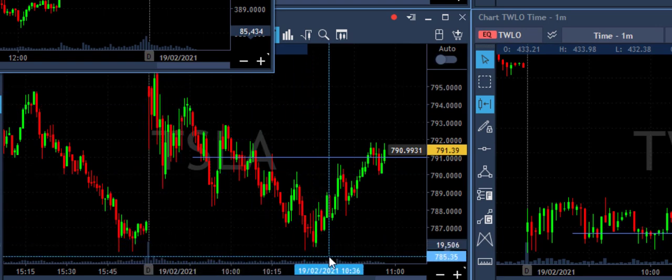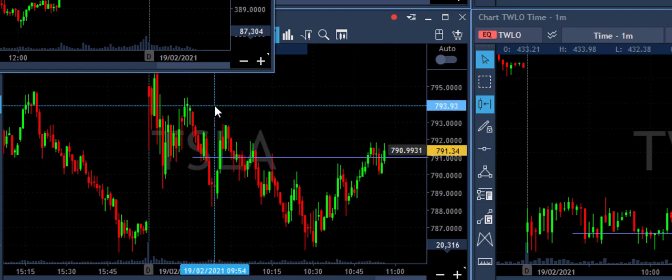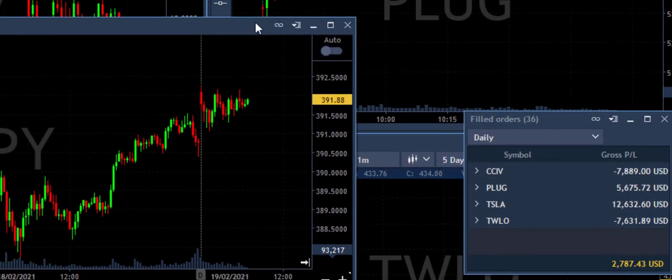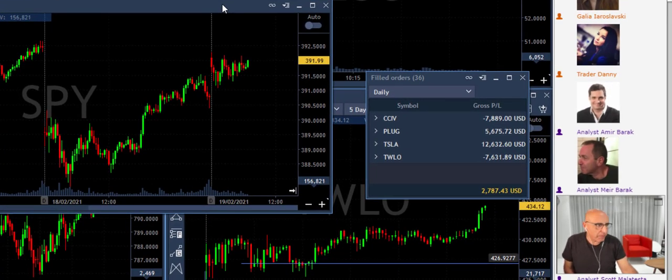Tesla was trending lower very clearly but is kind of changing direction right now because the market is just going sideways. The main thing I want to talk about is the market. My P&L today represents a Friday, and that's what I want you to remember from this short lesson. It's not about how much money I made or lost — I have two winners and two losers.